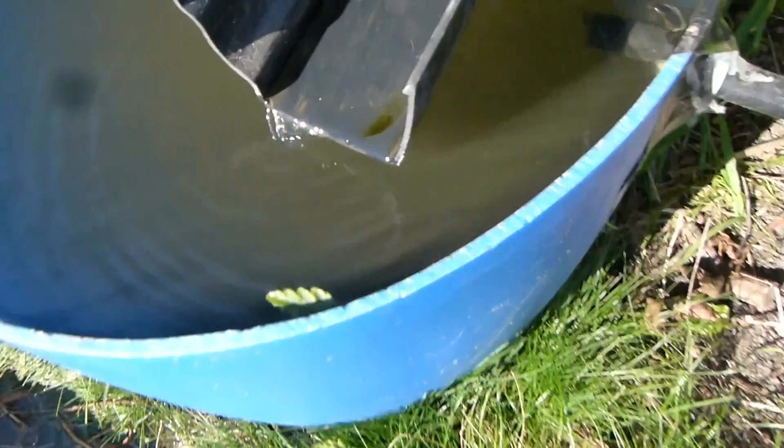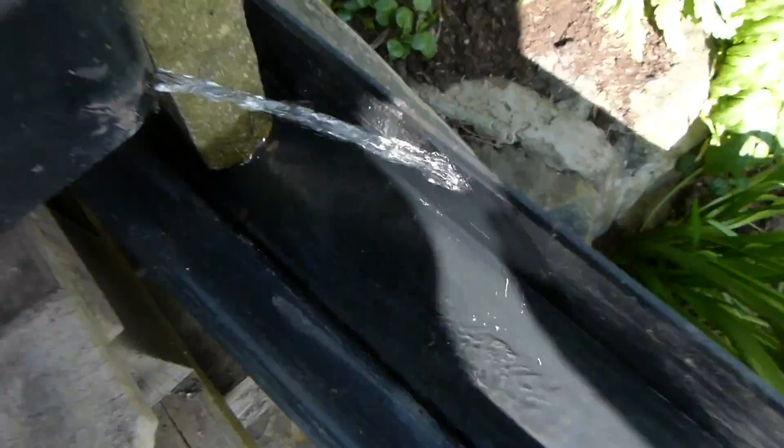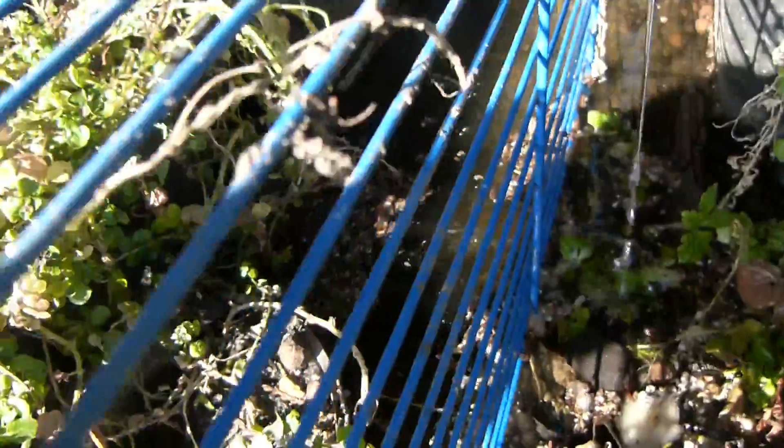And then we've got another waterfall there, and another one there, and another one there and there, and I suppose down there, and a little one there.